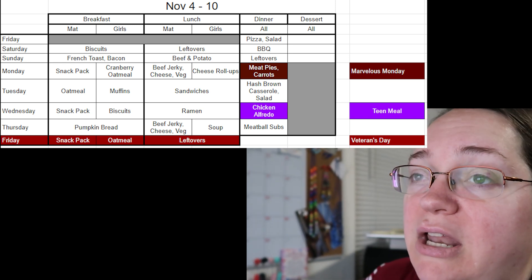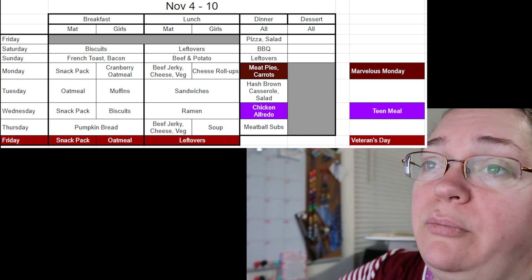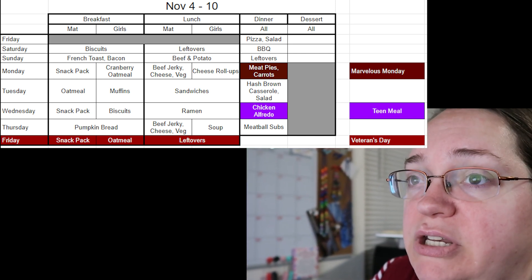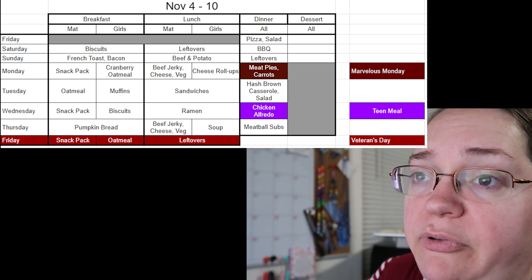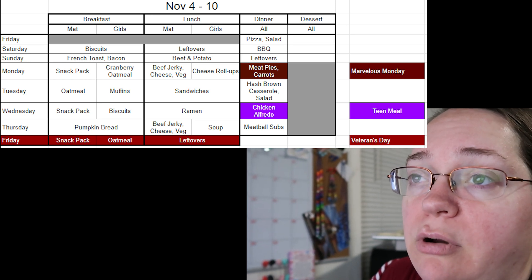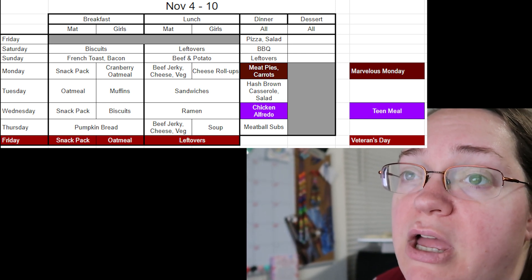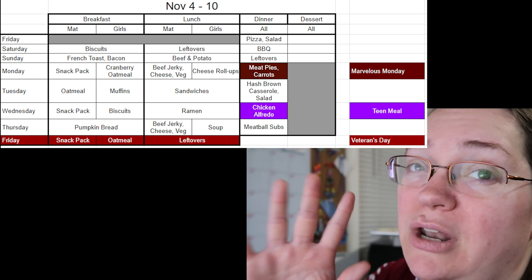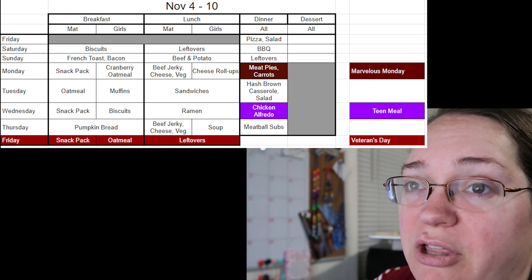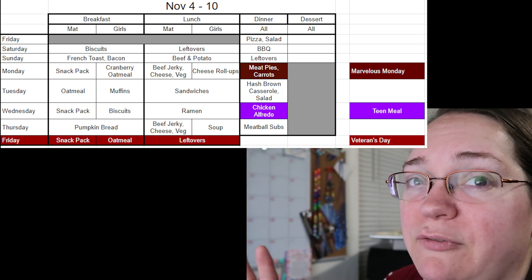Beef and potato is a crockpot meal — the recipe will be linked in the cards and description. Sunday night leftovers: whenever we do a big crockpot meal like beef and potato, Sunday night dinner will be leftovers. I'm not making grocery lists with this calendar right now because I'll make them as I go each week since I may need more one week and not the next. I've thought about doing membership videos with shopping lists — memberships as low as 99 cents a month. Let me know what you think about that idea.